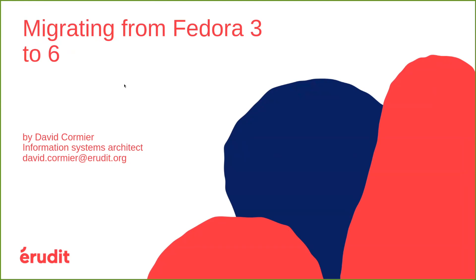Thanks for having me and giving me the opportunity to present Erudzi and the work that we are doing migrating from Fedora 3 to 6. This will be a 15-minute presentation, so it will be just a quick overview of our migration process, the issues that we are facing, and the topics on which we would be really happy to collaborate. The plan is to first present who we are, what we do, and how we currently use Fedora, then explain why we decided to migrate to Fedora 6 and how we plan to integrate it in our stack, and finally talk about areas where we would be happy to collaborate.